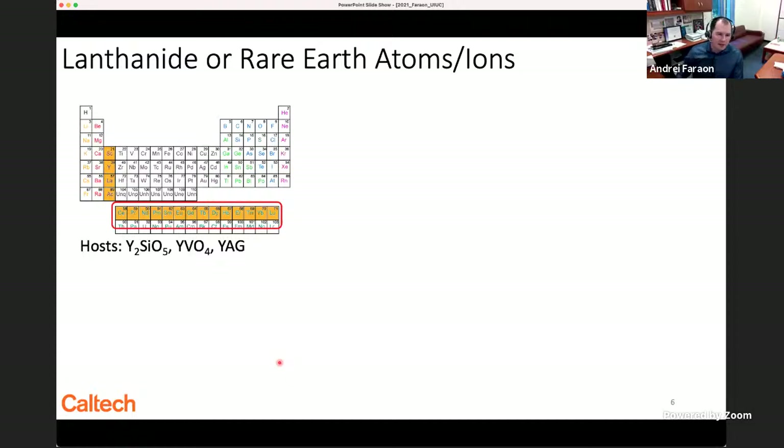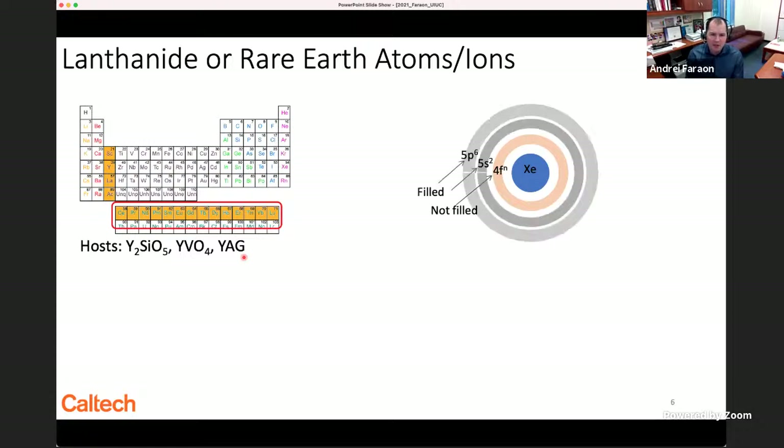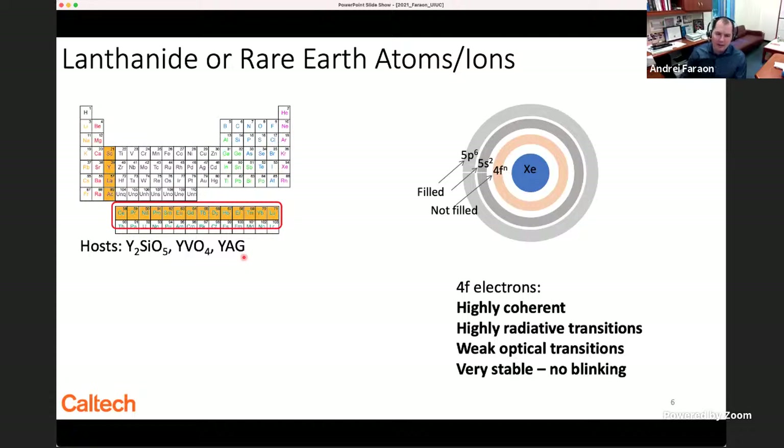The lanthanides or rare earths are elements in the periodic table that can be doped in laser crystals like yttrium orthosilicate or YAG. They are somewhat special because they have a xenon core followed by a 4F orbital that is not completely filled, with 5S and 5P orbitals that are completely filled. Within the 4F orbital, especially when these elements are placed into a crystal, you can have optical transitions. These transitions are highly coherent and highly radiative, though weak because the transitions are forbidden — only when you put them in a crystal field that breaks the symmetry do you get some partially allowed emission.